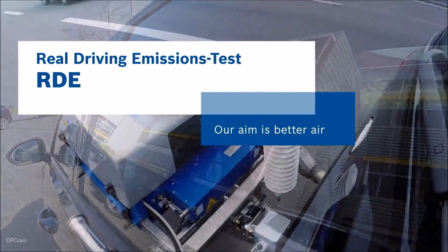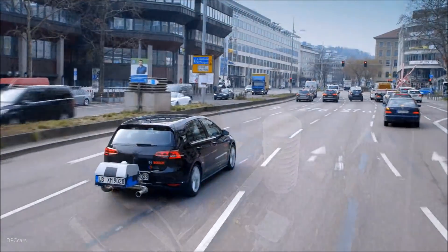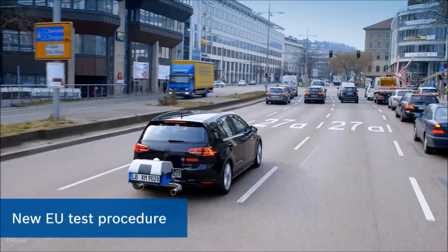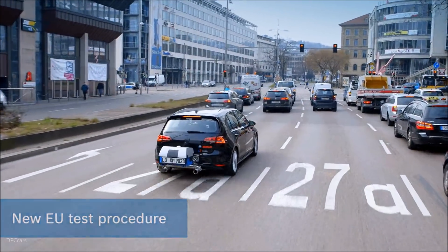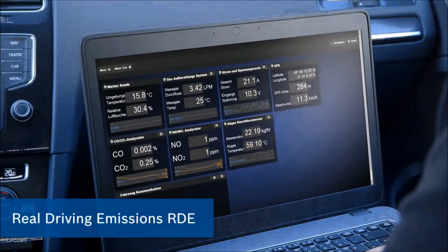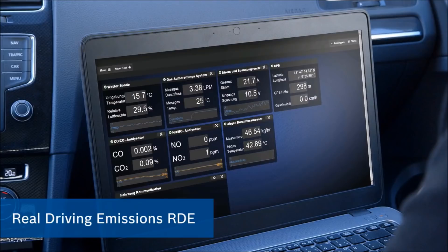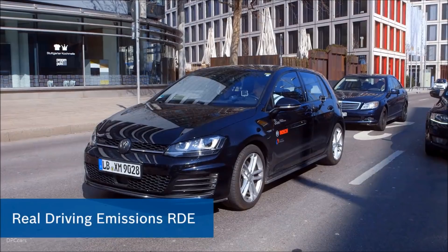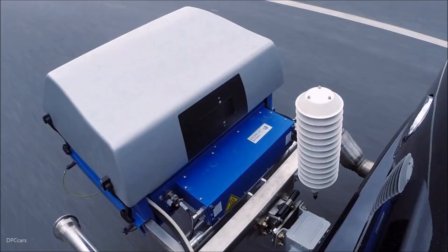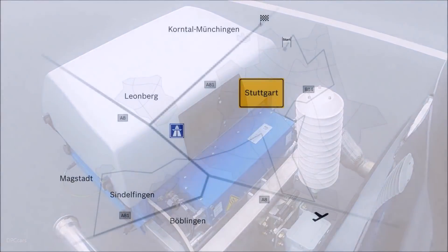At the beginning of February 2016, the European Parliament gave the green light to a new test procedure for the type approval of cars. This procedure, called Real Driving Emissions or RDE, comes into force in September 2017. RDE is intended to ensure that vehicles meet nitrogen oxide limits not only on the roller test bench, but also under real driving conditions for better air quality.